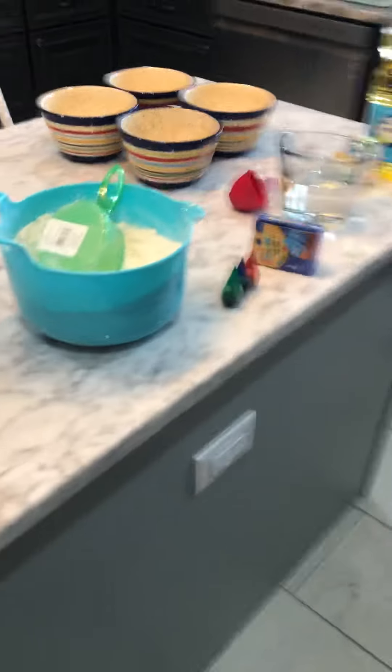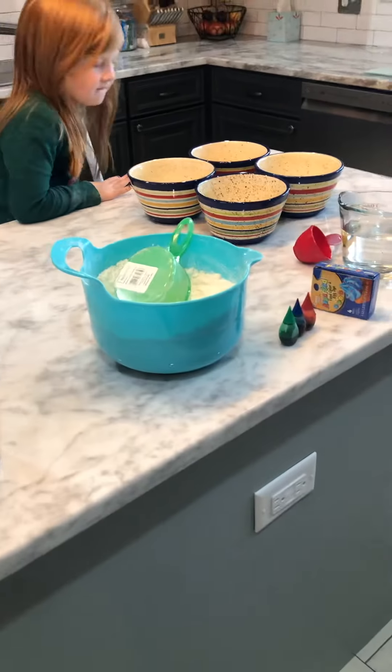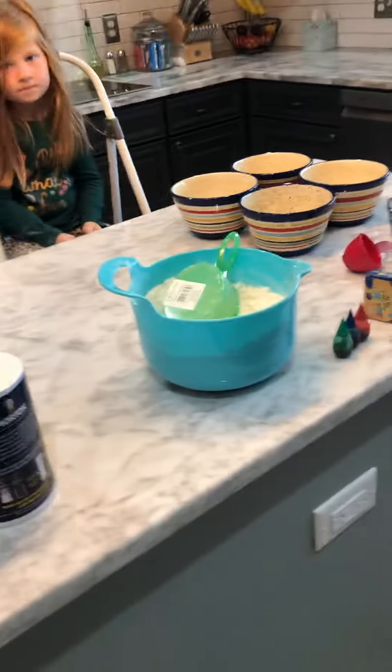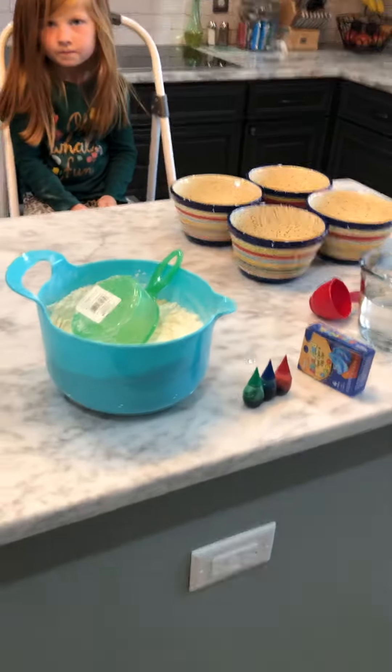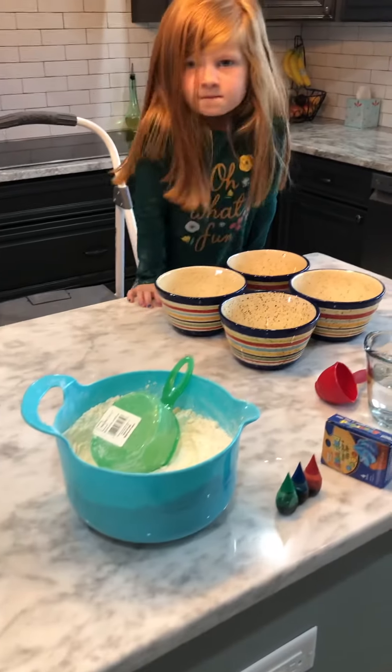Something I learned about duck eggs is that duck eggs take between 25 and 28 days to hatch, and the duck eggs are actually on day four today. We'll keep you updated on those.